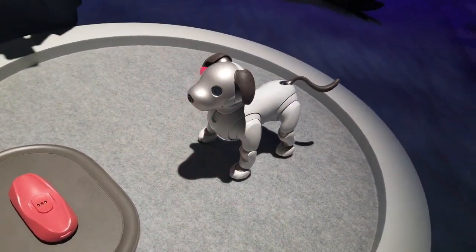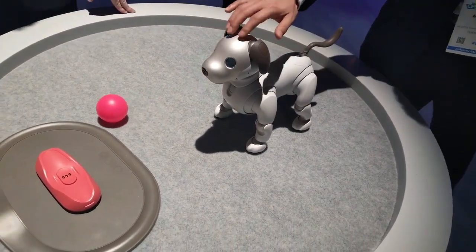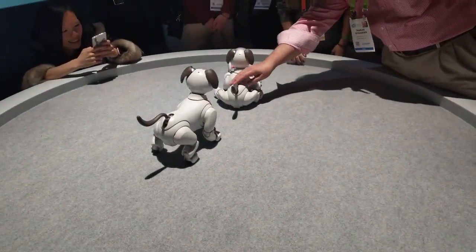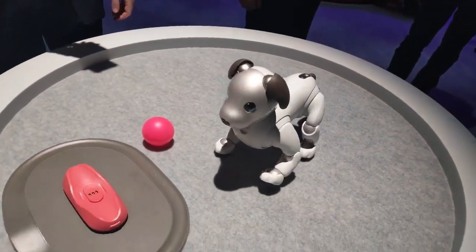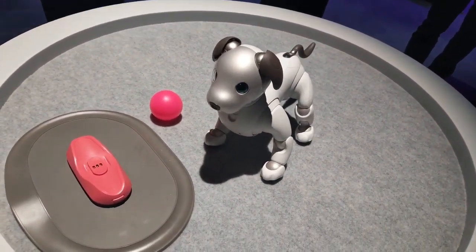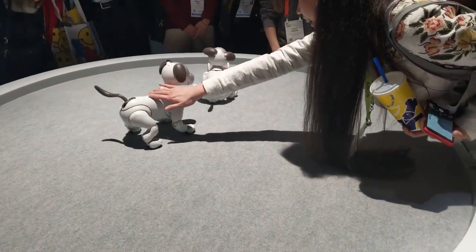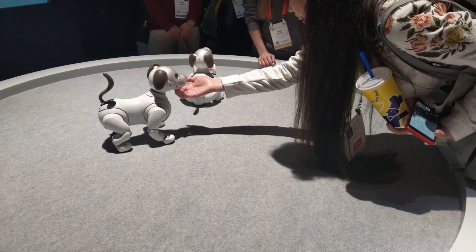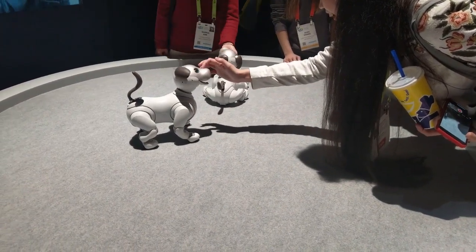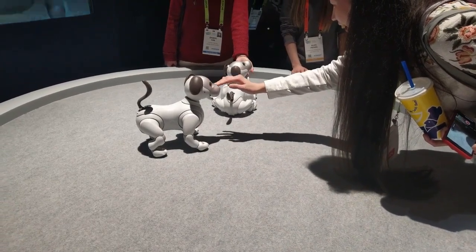Drawbacks: One common criticism of AIBO is its relatively high price tag, making it a luxury item. Additionally, while its AI and interactivity are impressive, some users might find its movements and behaviors not entirely convincing compared to a real dog. AIBO the robot dog will melt your heart with mechanical precision. However, if you're looking for a best friend to sleep by your side every night and annoy you on your peace time, I would recommend getting a French bulldog, like our naughty Frenchie Pogo.